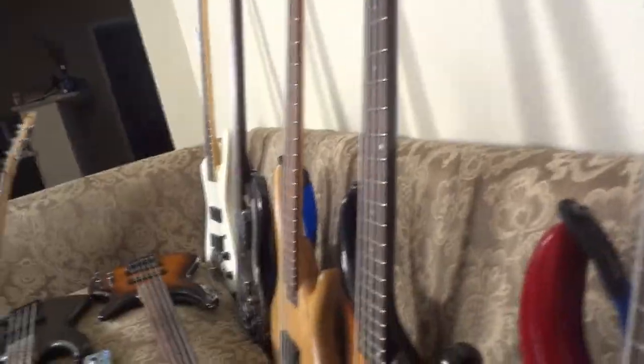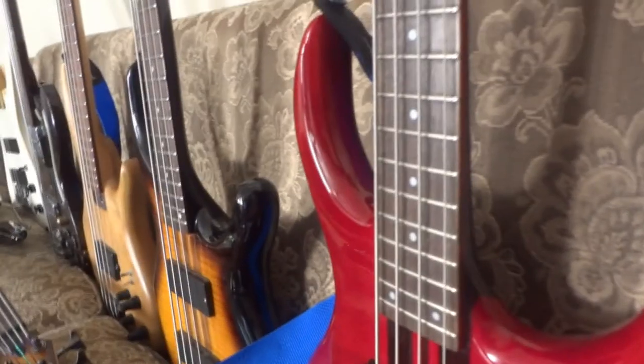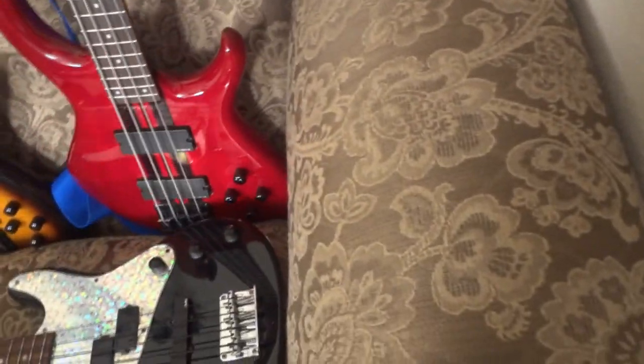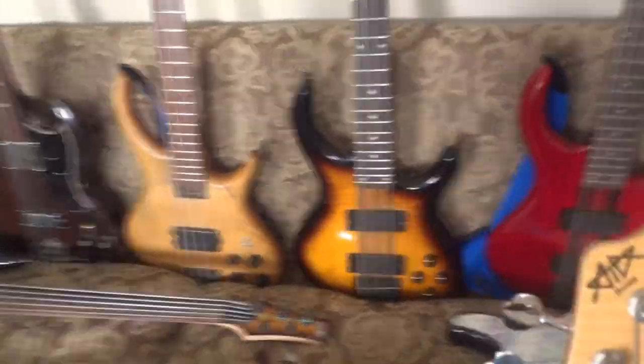They're both neck-through — my only neck-through basses. I had to order this one because it has the coolest neck I've ever seen on any guitar. Look at that thing — it's like a lightsaber. Love this bass.